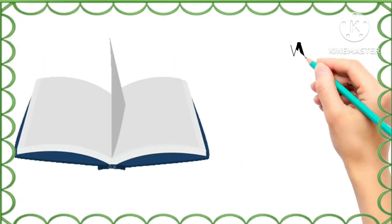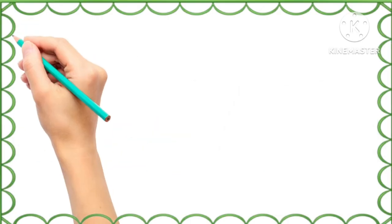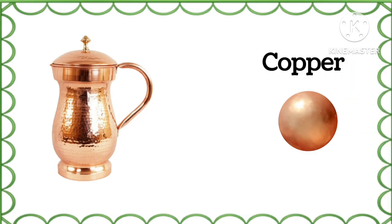What is the color of these papers? White, white. And what is the color of this duck? Copper, copper.